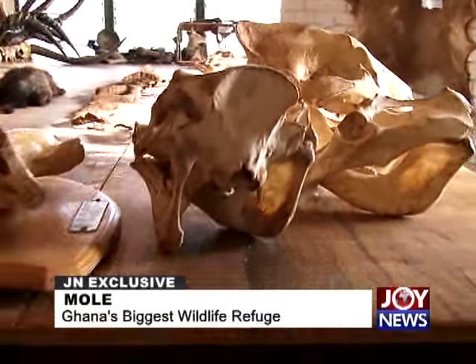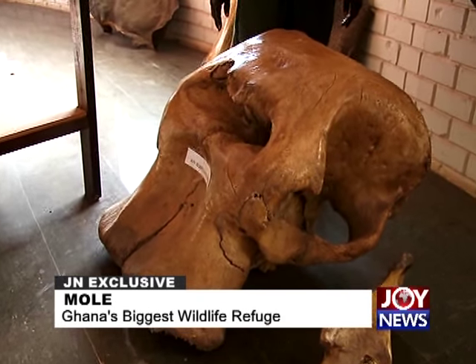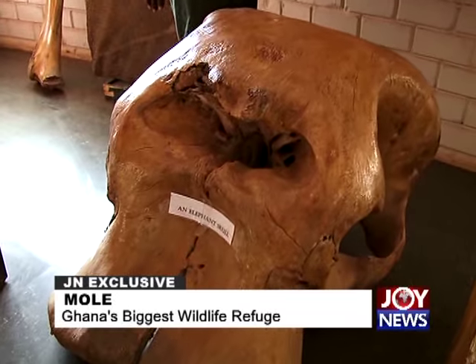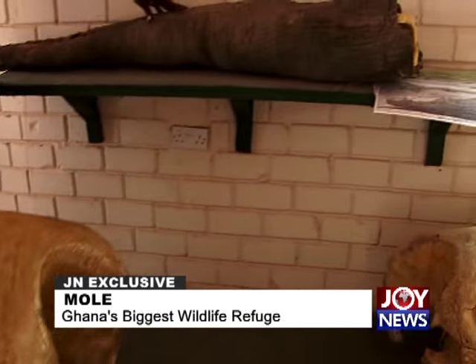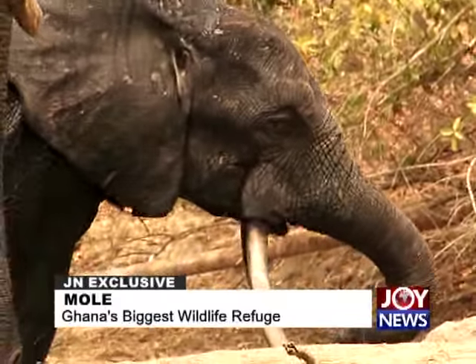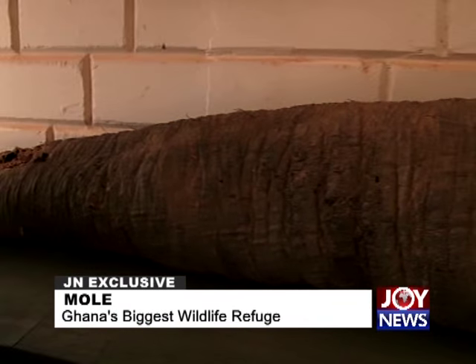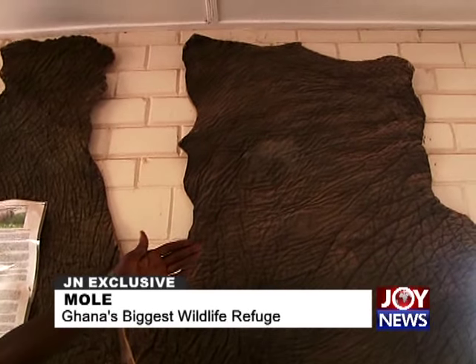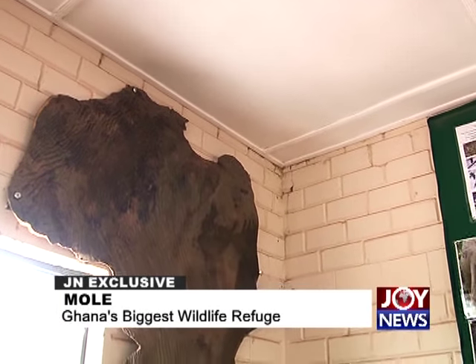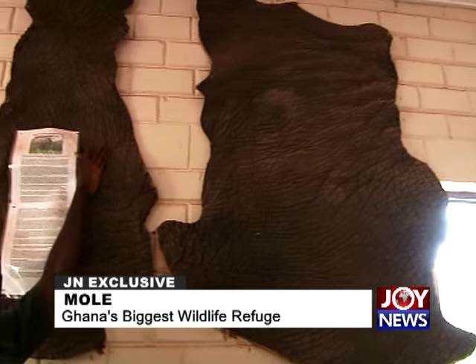For close to ten years, management has been seeking private investors for a build-operate-transfer concession. They have now secured an investor for a 25-room medium-to-luxury ecolodge. Once the first site is completed — hopefully by Q3 of the current year — a second site will be developed, adding about 50 luxury lodge rooms to the existing accommodation. This was the long-awaited breakthrough for tourism infrastructure at Mole.